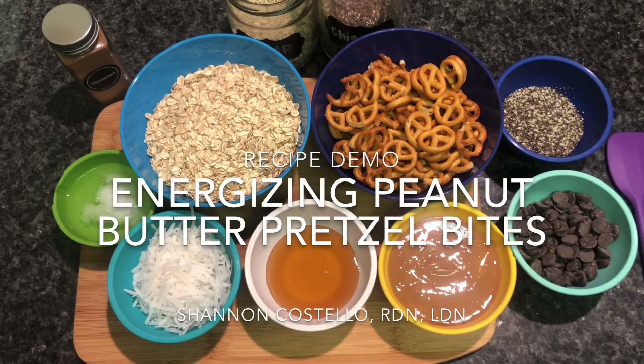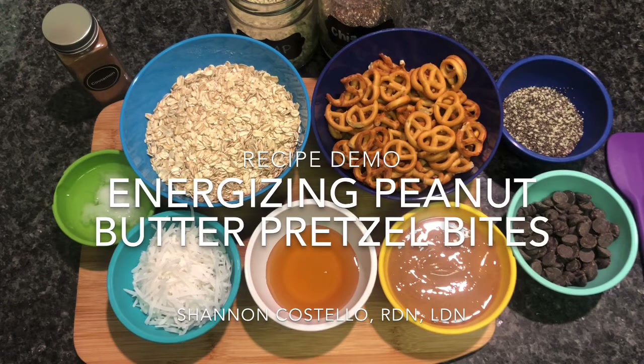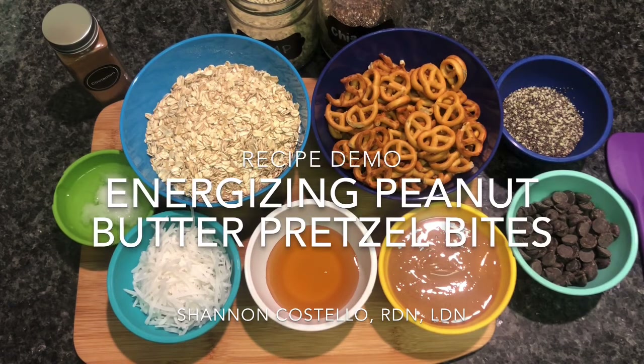Hi, my name is Shannon Costello and I'm a registered dietitian with Corporate Fitness Works. Today we're in my home kitchen and we're going to make some energizing peanut butter pretzel bites.